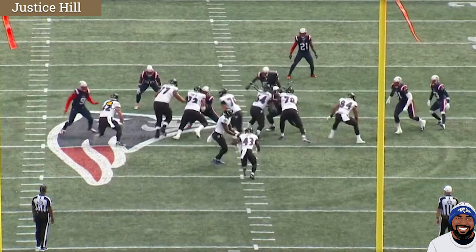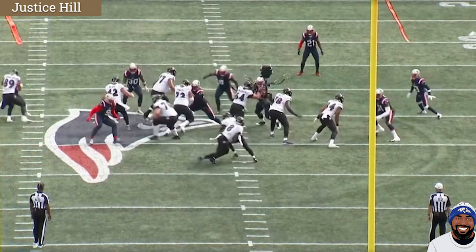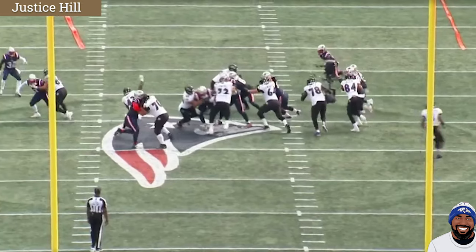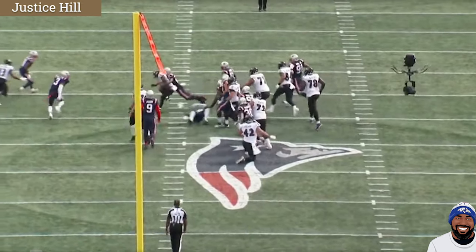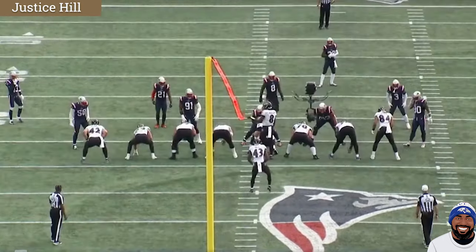Ricard does a great job of not letting Judon impede him — he dips that shoulder and gets around, then tries to get to the next level. Farlele has help with the double team, coming off to the second level, which is one of his strengths — down blocking rather than running outside zone. You see Zyla coming to bang on Judon for the long trap. Justice hits it, sticks it in the ground for 11 yards. Great run and great vision.